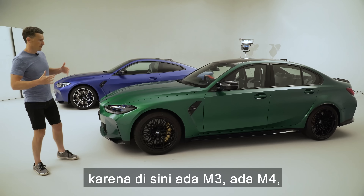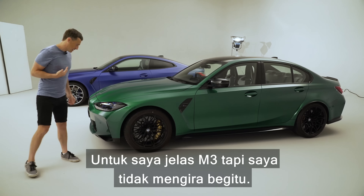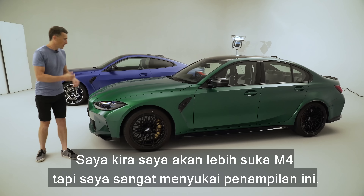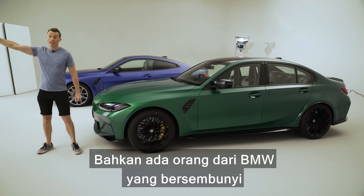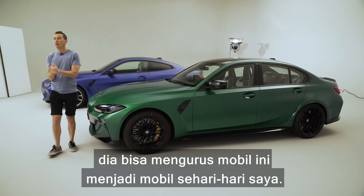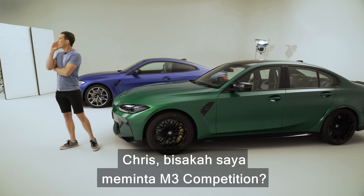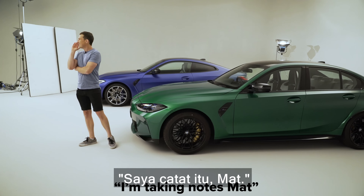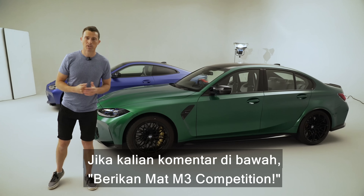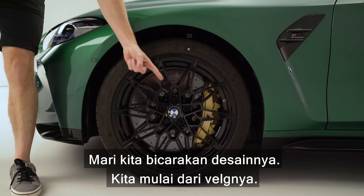Now let's check out these cars from the side because obviously we've got the M3 and the M4 - which do you prefer? For me it's clearly the M3 and I didn't think it would be, I thought I'd go for the M4. There's actually a man from BMW over there who's hiding because he doesn't want to be on camera - if I ask him nicely he might sort me out one of these cars to run as a daily driver. Anyway, let's talk about the design - let's kick off with the wheels.